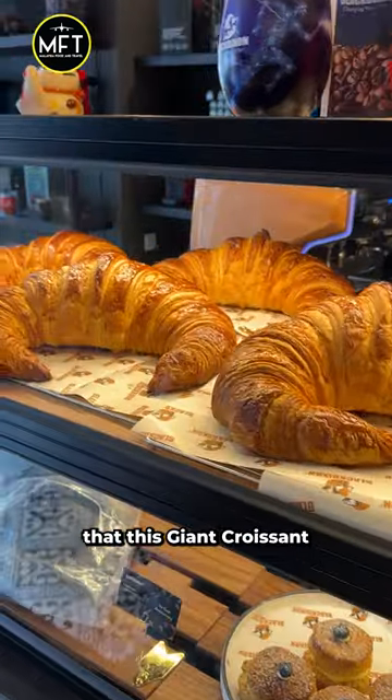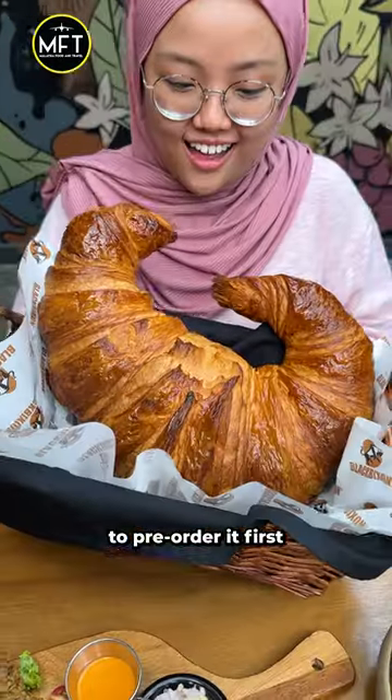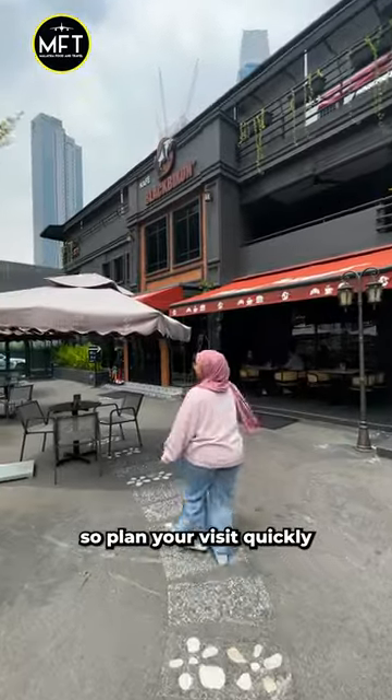Do note that this giant croissant is baked daily with limited amounts, so we really recommend you to pre-order it first before coming here. It's only available from today till this Sunday, so plan your visit quickly.